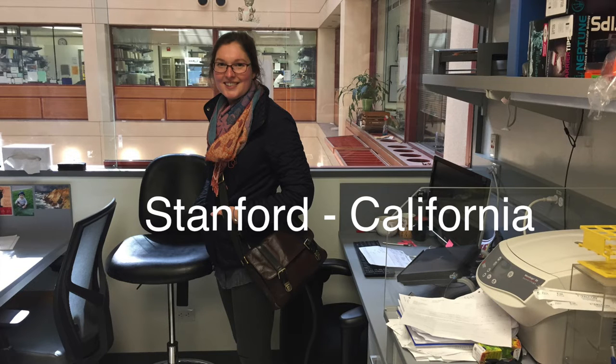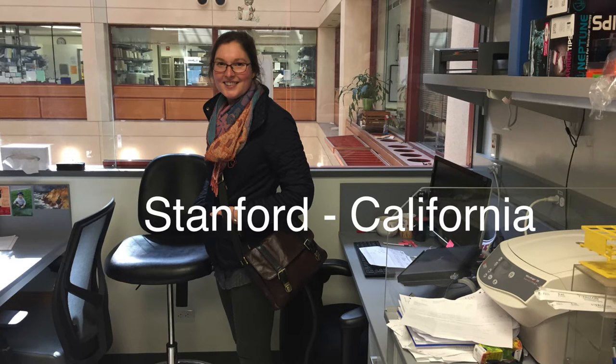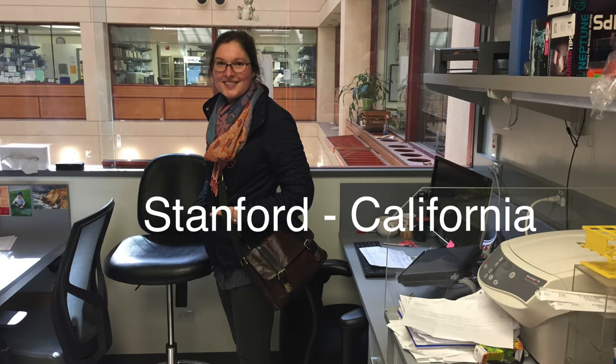Considering it feels like we've been sheltering in place for approximately one billion years — and actually it's only been four months — that kind of feels like a long time to wait. Yeah, it's going to take some patience.